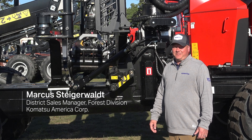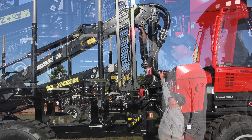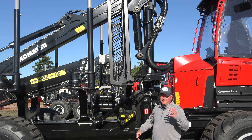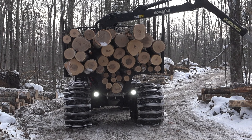Some of the key features on the 855-3 forwarder include the flex bunk system. When the crane hits the headboard, it actually flexes side to side to eliminate dead blow impact that could cause damage to the structure.